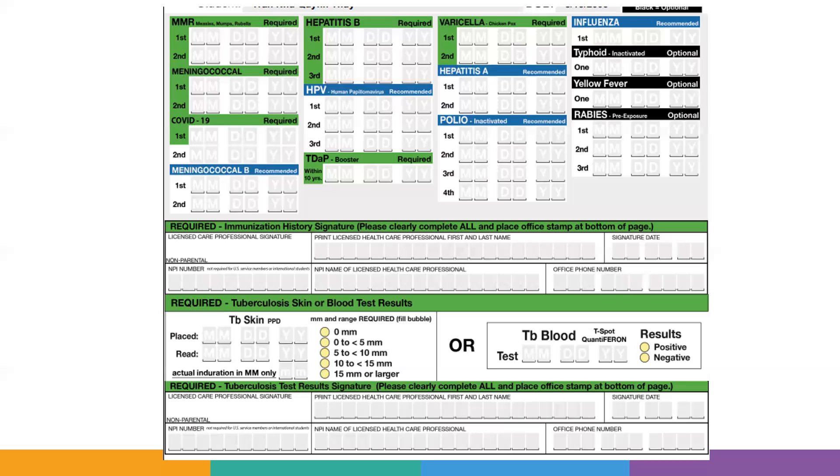The procedure — your health care provider will tell you about that. The last thing to note is that the tuberculosis signature is the same as the immunization signature.